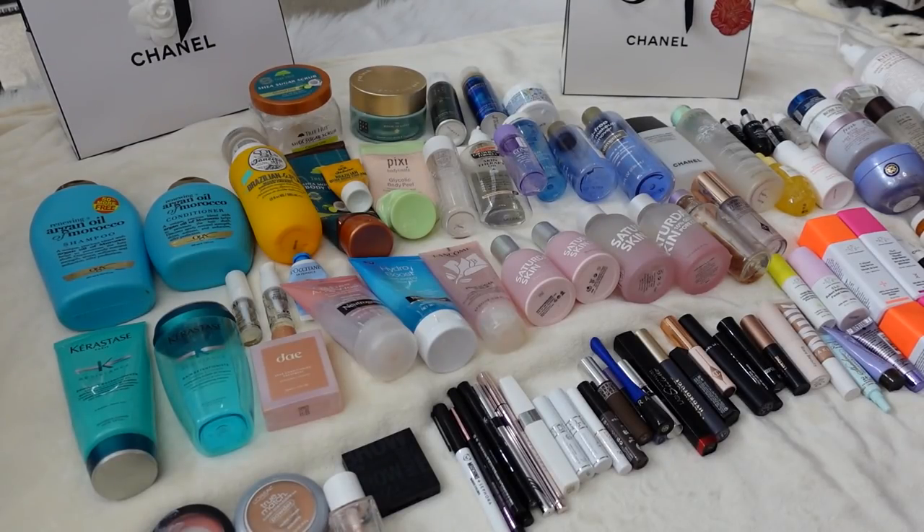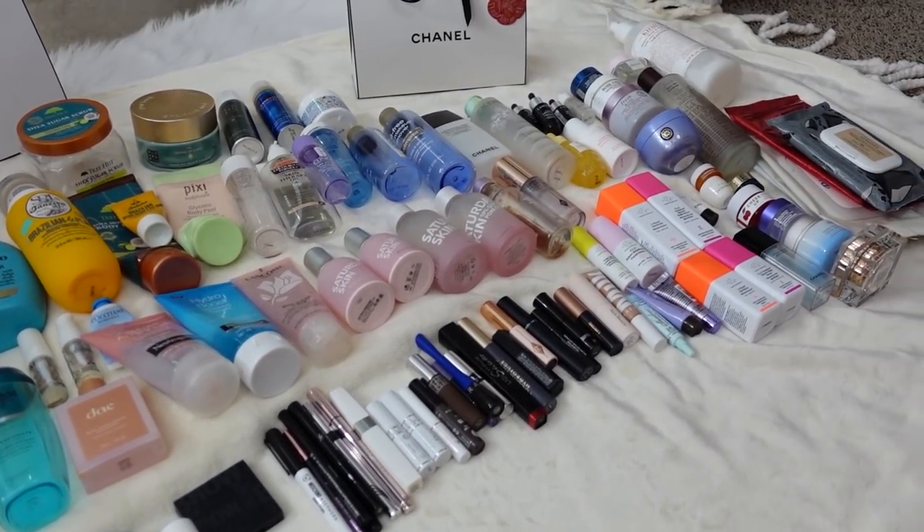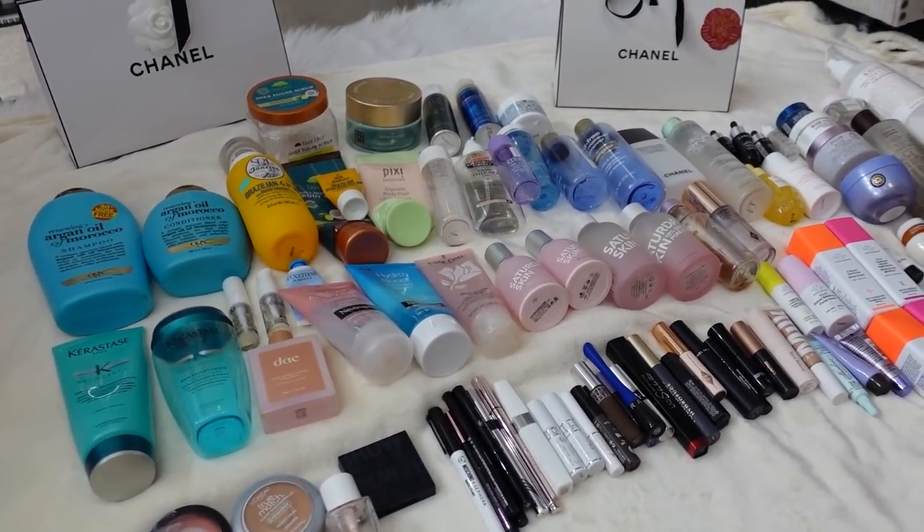Hi everyone, welcome back to my channel. Today I will be sharing with you all of my beauty empties from last year. I tried to do this video last year and had been saving all my empties, but we moved and I just could not get my life together to move a bunch of empty packages. I just had to throw out what was literal trash. This year I was trying to be good about saving pretty much everything I used up, and as you can see we have a ton of stuff here.